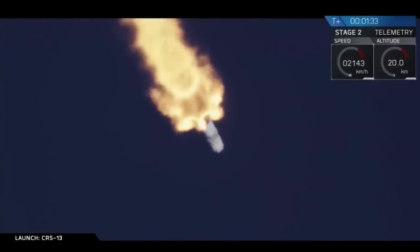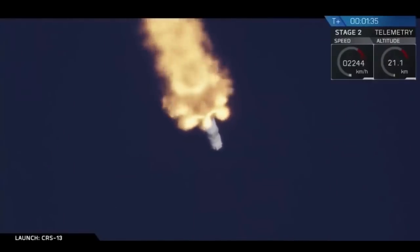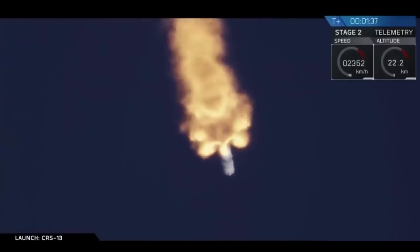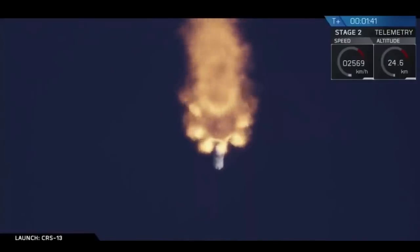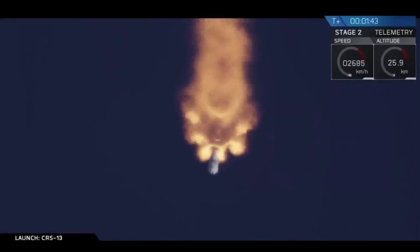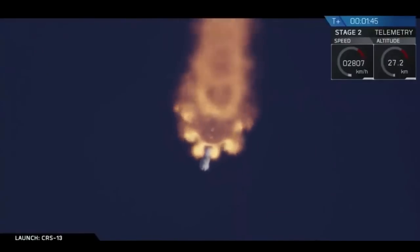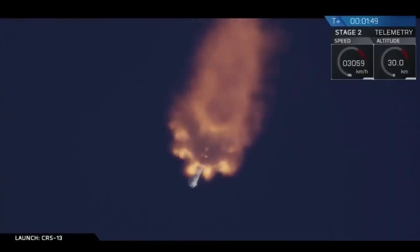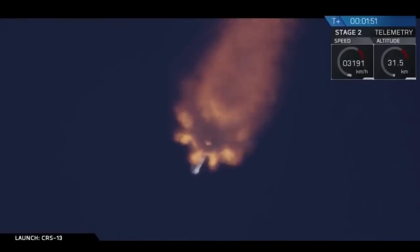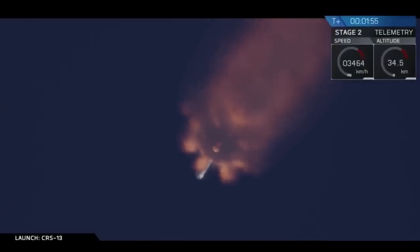MVAC engine chill has started. MVAC engine chill gets the engines cold enough, just in the way that the first stage engines perform their chill. Coming up shortly we're going to have a few things in quick succession: the main engines are going to cut off, the two stages are going to separate, the second engine will start, and the first stage is then going to make its way back towards landing zone one with a boostback burn.